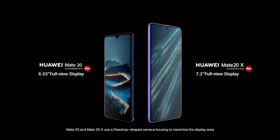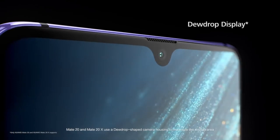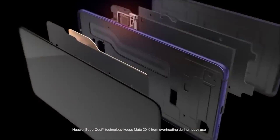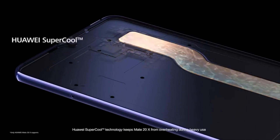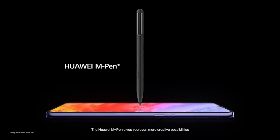Mate 20 and Mate 20X use a dewdrop shaped camera housing to maximize the display area. Huawei supercool technology keeps Mate 20X from overheating during heavy use, and the Huawei M Pen gives you even more creative possibilities.